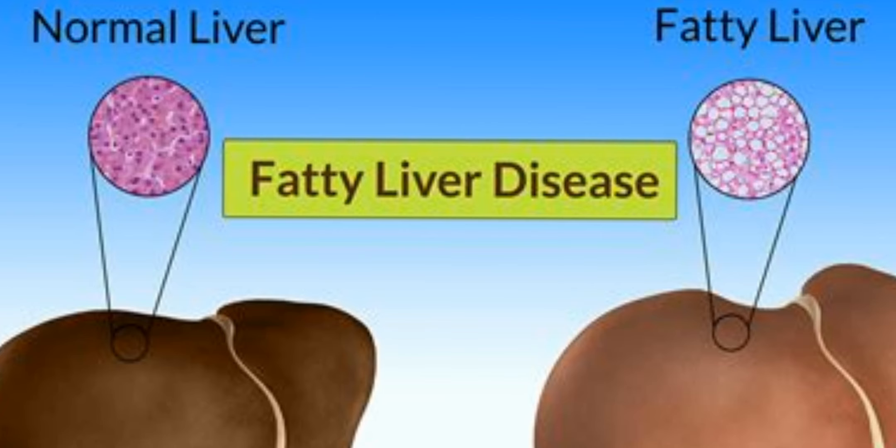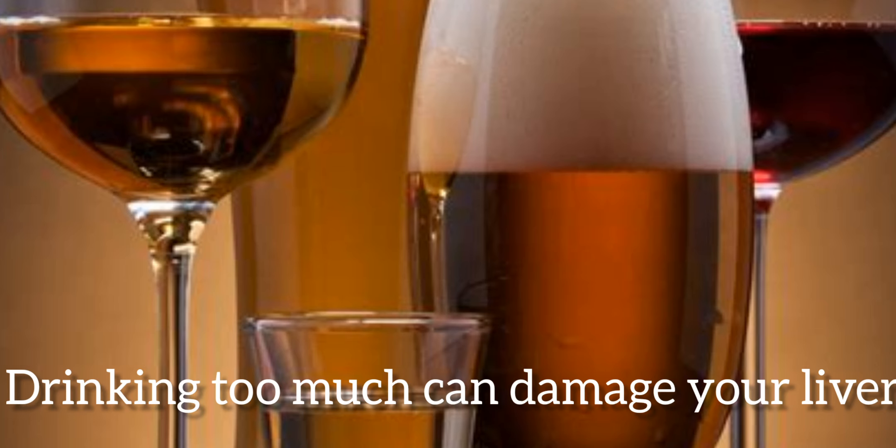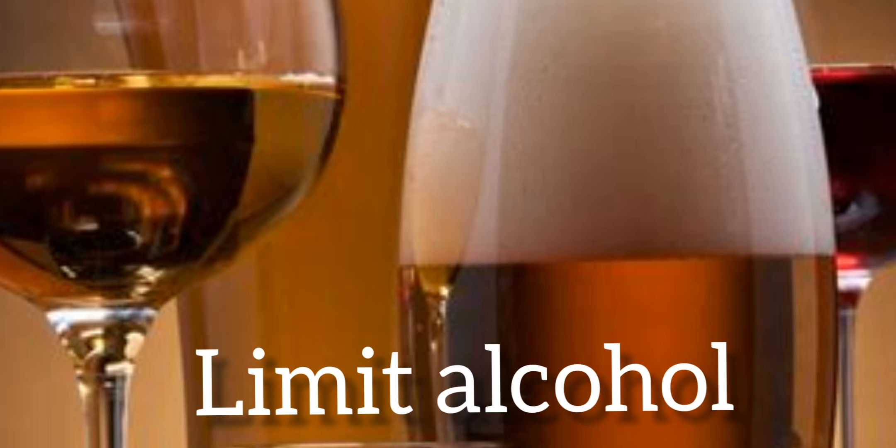Be moderate with alcohol. Drinking too much can damage your liver. Over time, it can lead to cirrhosis. Try to limit yourself to one drink a day if you're a woman, or two a day if you're a man.